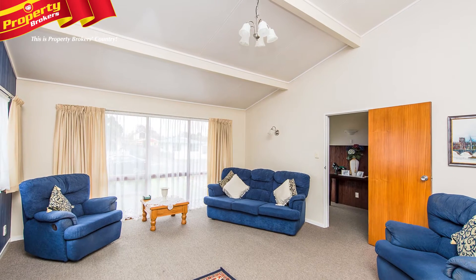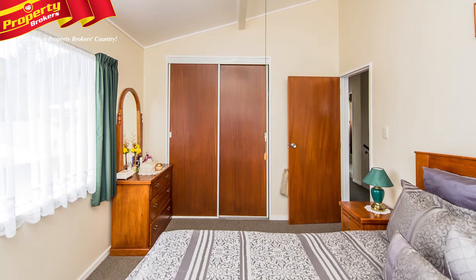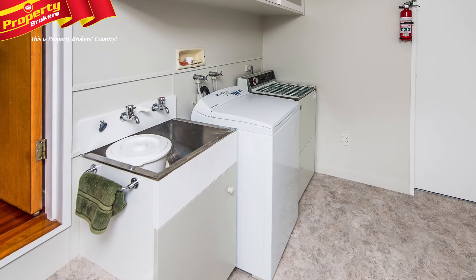This house has been designed for family living, with its spacious lounge, double wardrobes in the four bedrooms, plenty of storage space and two toilets.